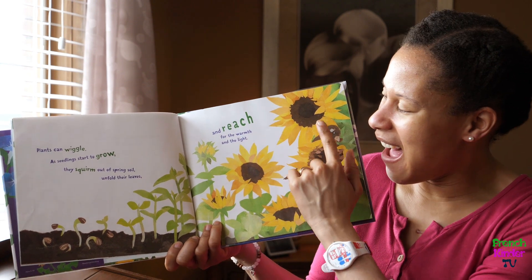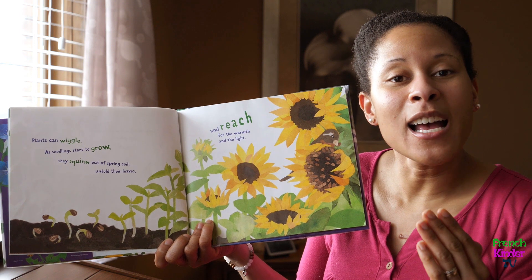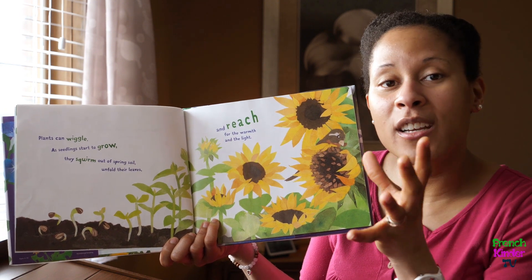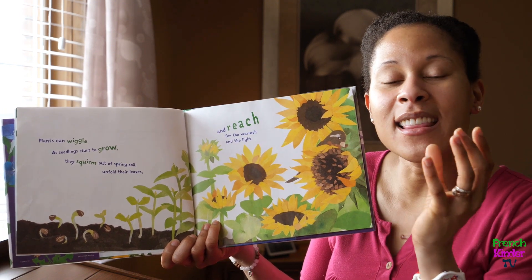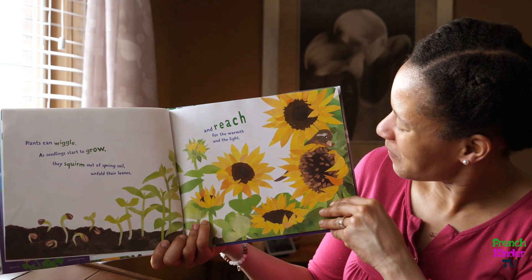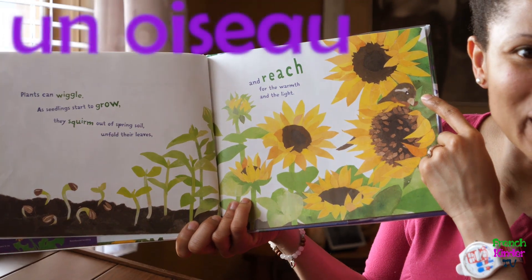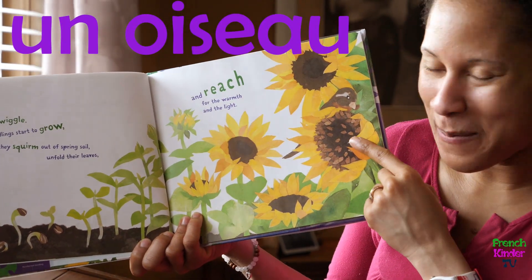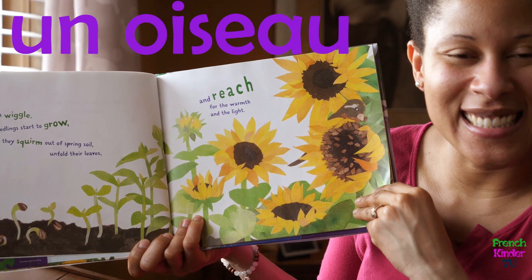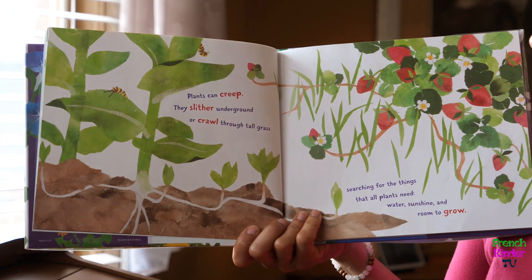Then it reaches, reaches high into the sky. And guess what — the sunflower will turn its head to get the most sunlight. Isn't that a smart plant? And I see a bird that's about to get some seeds.